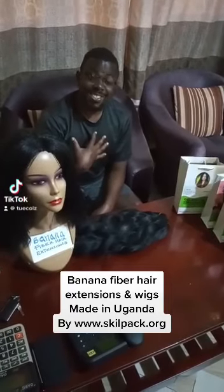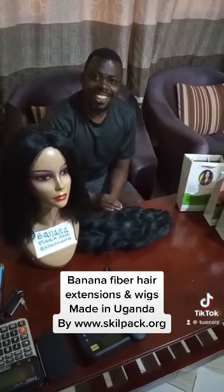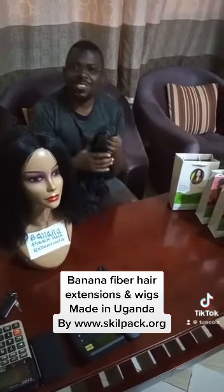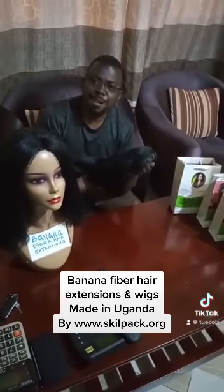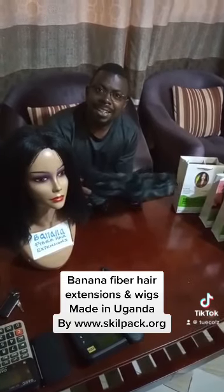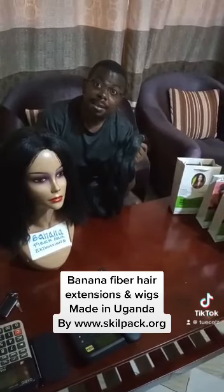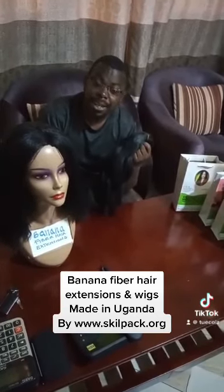Hello, yes this is Collins from Skill Park Limited right here in Uganda. I'm introducing to you banana fiber hair extensions made by Skill Park Limited. Yes, it's a hundred percent biodegradable hair.